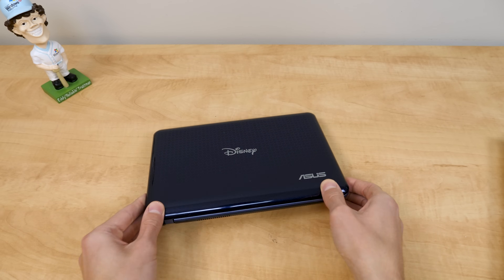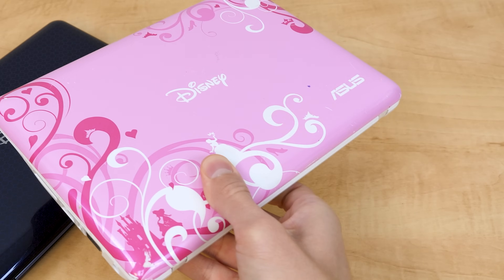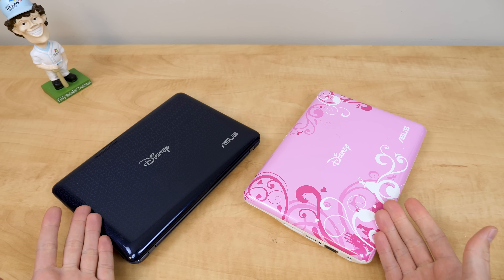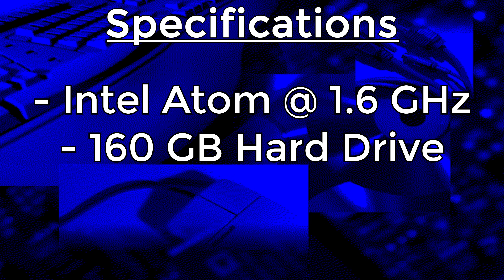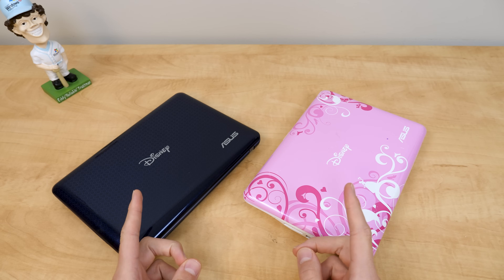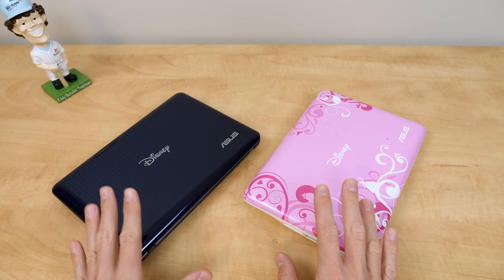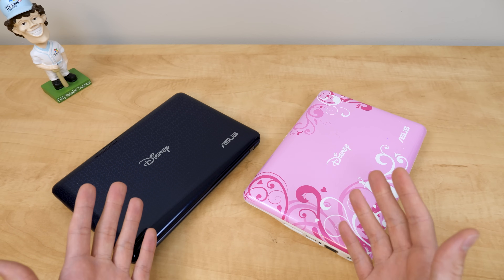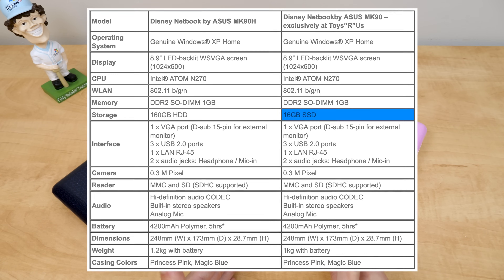This is the Blue Magic Disney NetPal and here we have the Princess Pink NetPal. Spec wise they're exactly the same on the inside — an Intel Atom running at 1.6 gigahertz, a 160 gigabyte hard drive, and one gigabyte of RAM. There was also another model released exclusively through Toys R Us that replaced the 160 gigabyte hard drive with a 16 gigabyte SSD.